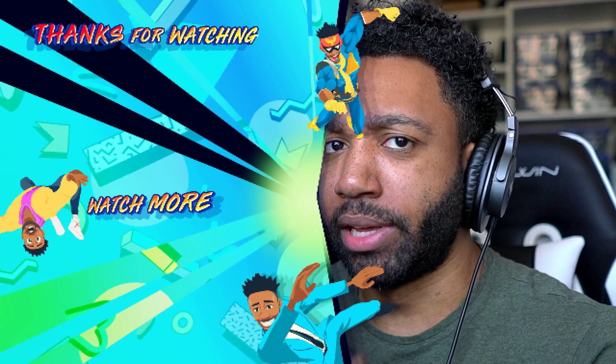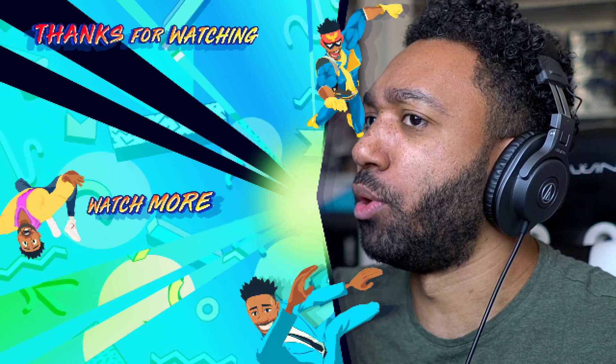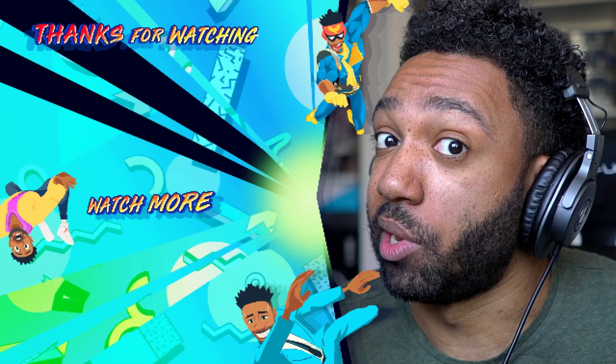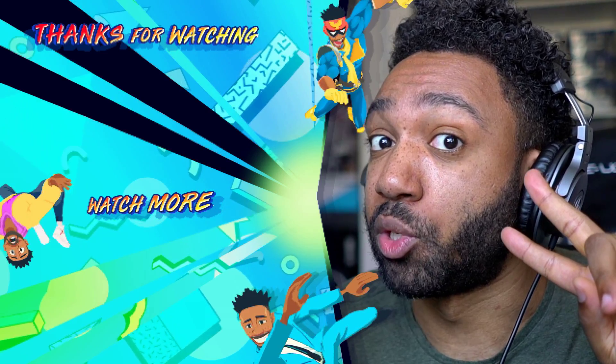Let me know what you all thought in the comments down below, and be sure to leave a like on this video. I appreciate that. I've got a doctor's appointment so I'm gonna wrap it up — thank you so much for watching. Hit those buttons, links in the description below, subscribe, check the videos over there on the left, and I'll catch you on the next one. Peace!